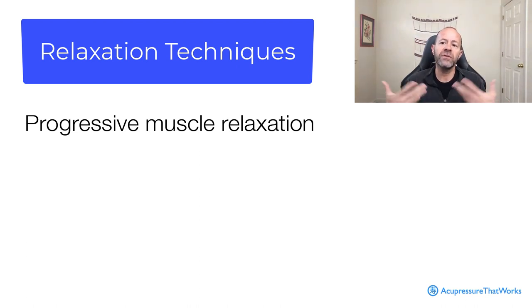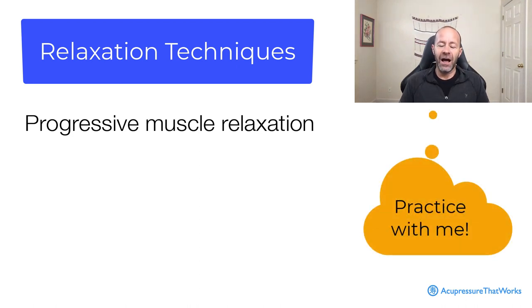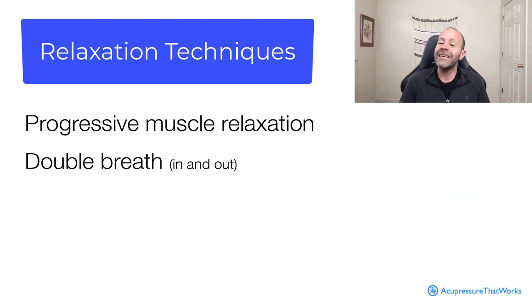You use the breath — you tense and relax. There's almost like a double breath that goes in. Tensing and relaxing. You can do it sitting or standing. This is super basic, and it does help the relaxation of the nervous system.